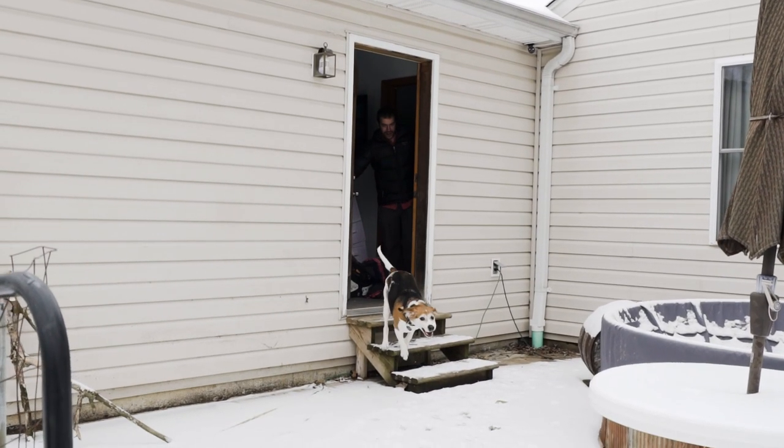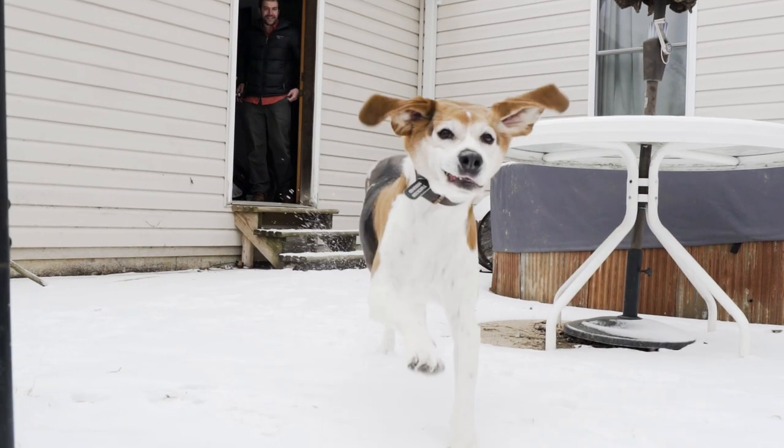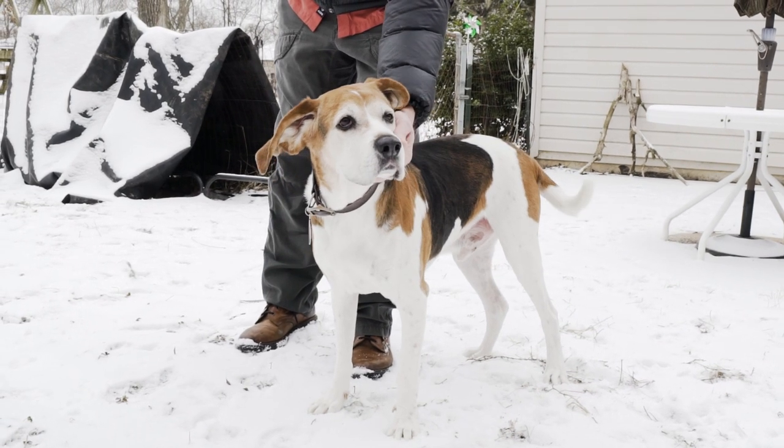Tucker was a rescue. We ran into him in the process of climbing and hiking. His name, Tucker, is actually after the area we found him in, which is Packin' Tuck Falls.